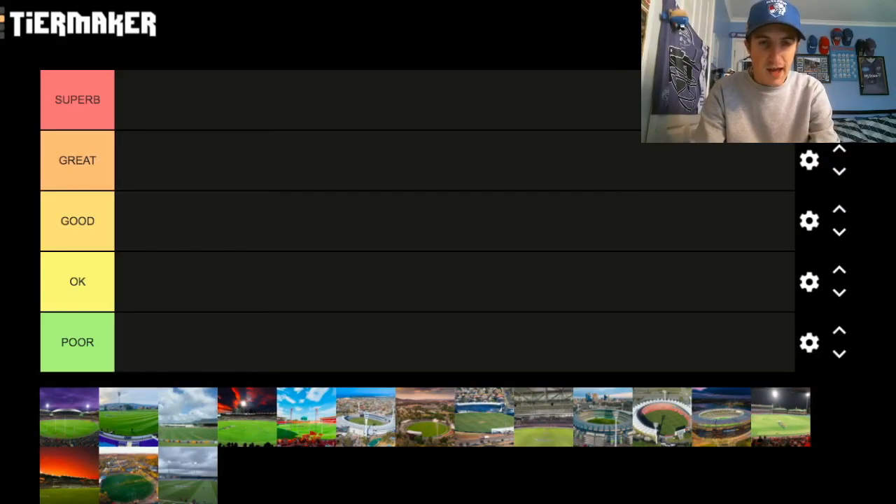Here is the Tier Maker. I've got five categories — I've spiced it up a little bit. The top category is Superb, followed by Great, Good, Okay, and Poor. I'm going to be honest, I don't think I'll be putting many, if any, AFL venues in the poor category, but I could prove to be wrong.